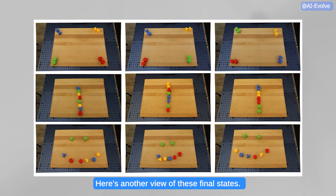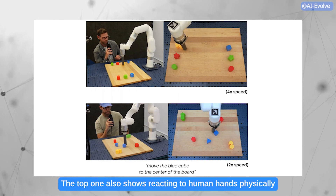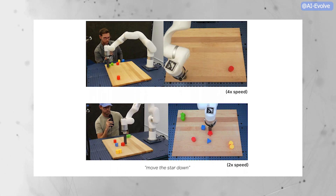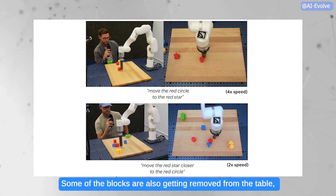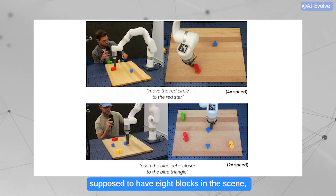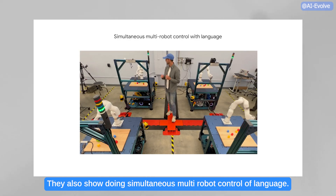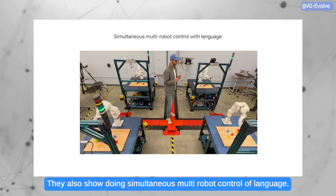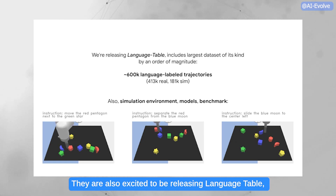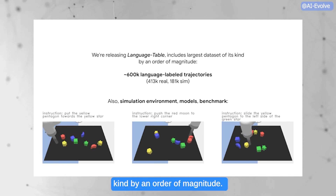Here's another view of these final states, along with a couple more interactive examples. The top one also shows reacting to human hands physically interacting with the blocks, with some blocks being removed from the table. The data was trained with eight blocks always in the scene, so there's some robustness there. They also show simultaneous multi-robot control via language. They are also excited to be releasing the Language Table dataset, which includes the largest dataset of its kind by an order of magnitude.